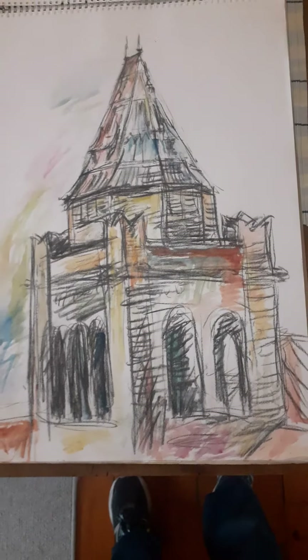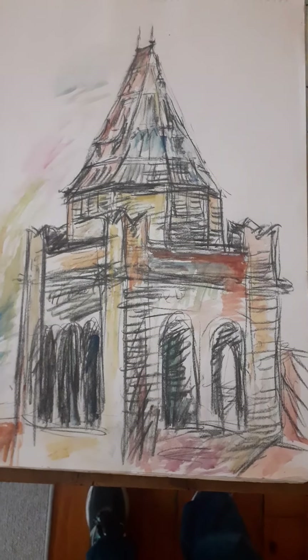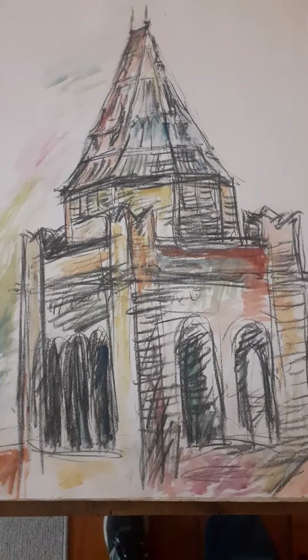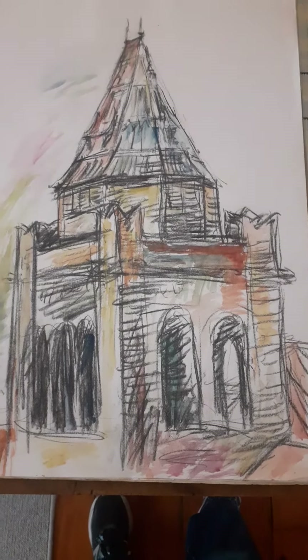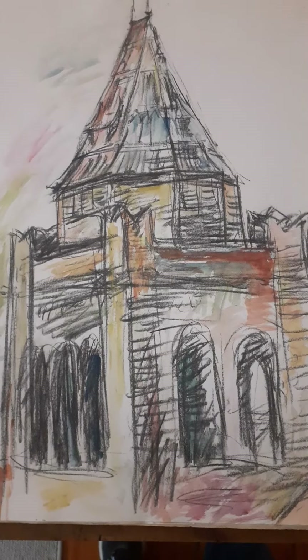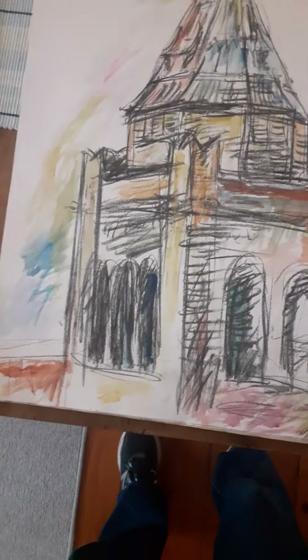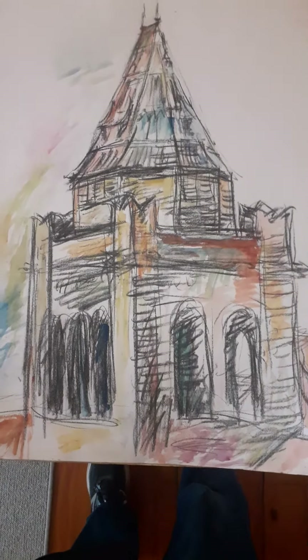A lot of people driving along the freeway in PE look down and see this Gothic-looking tower — this is from the old post office, a German-looking sort of design. I watercoloured it afterwards after drawing it in charcoal.